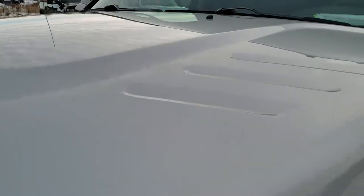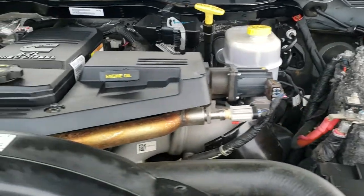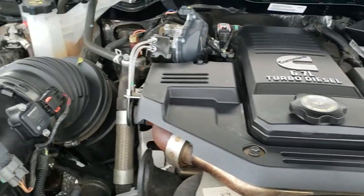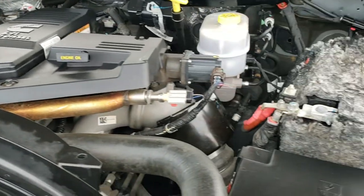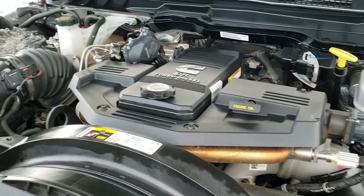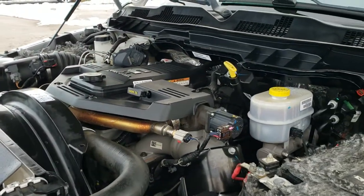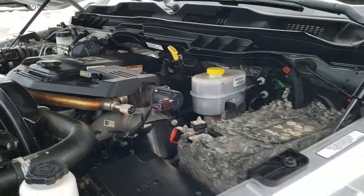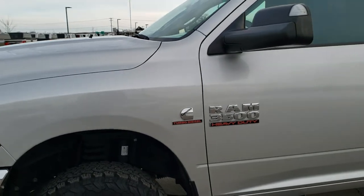I'd personally like to thank you for checking out the video today — hopefully from this HD video you've been able to tell just how nice this truck is, inside and out. Under the hood we have the 6.7 liter Cummins diesel. The engine bay is very clean and runs very smooth. Everything looks to be completely stock under here. This truck has been fully safetied and inspected by our service shop, with a fresh oil and filter change and all fluids checked and topped off.